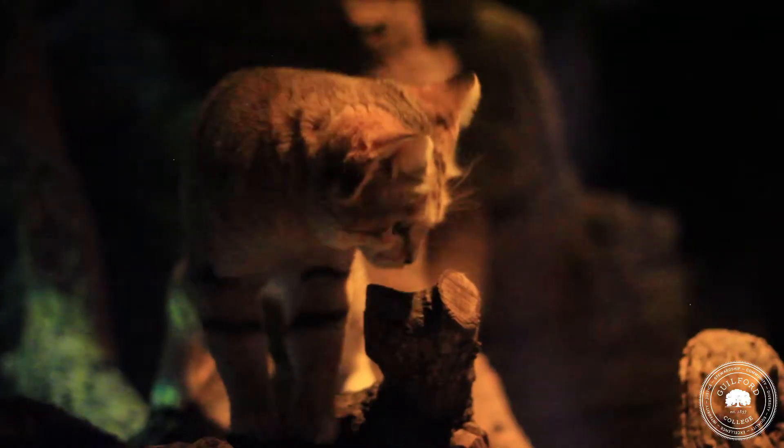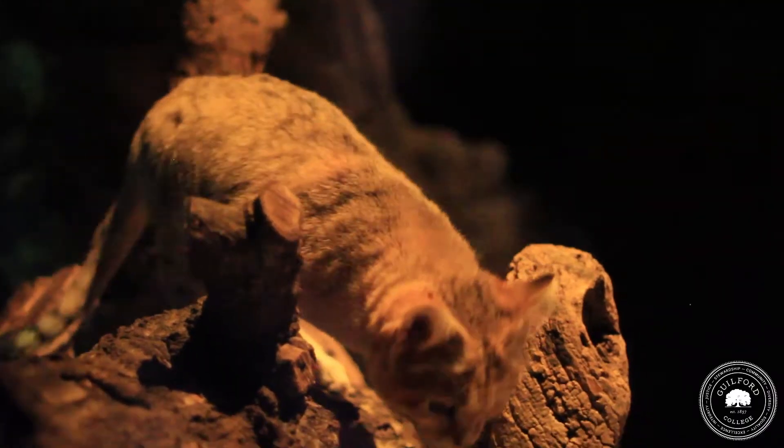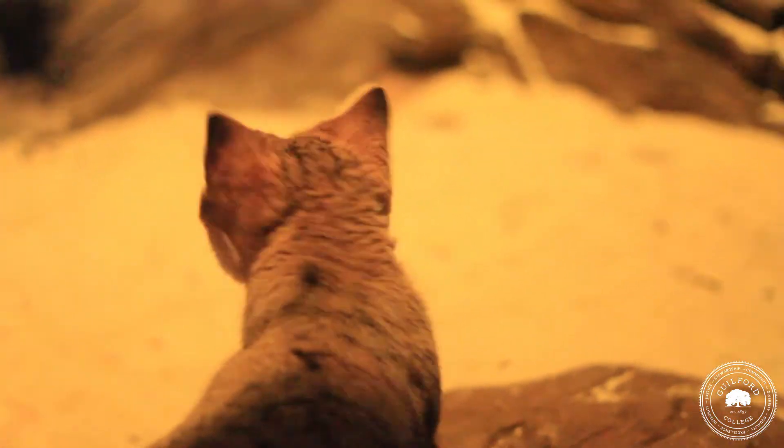We're studying sand cat behavior. There's a new female in the exhibit, so we're studying how the male responds to her entering and living with them. They are solitary animals, but she's on birth control and they're hoping to have little kittens later. They studied the male on their own previously, so we're going to compare that data with our data right now.